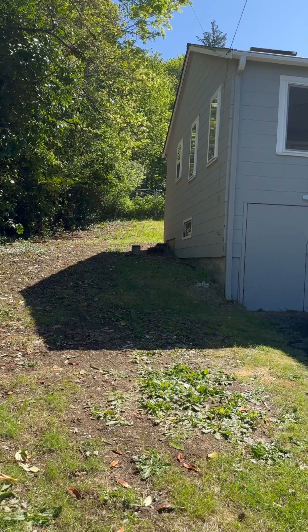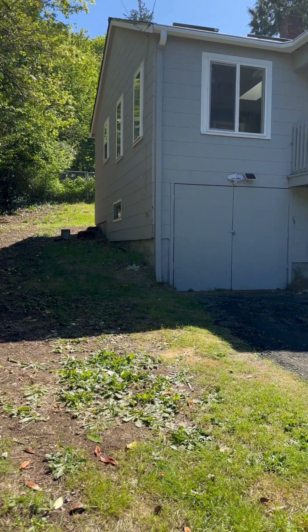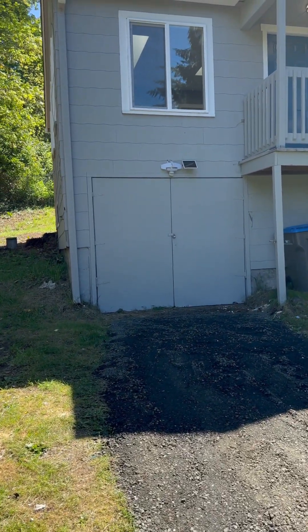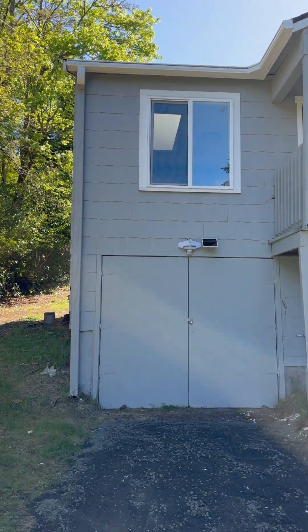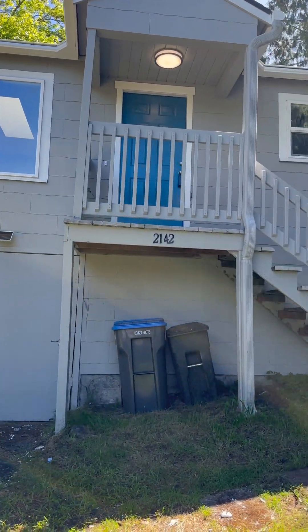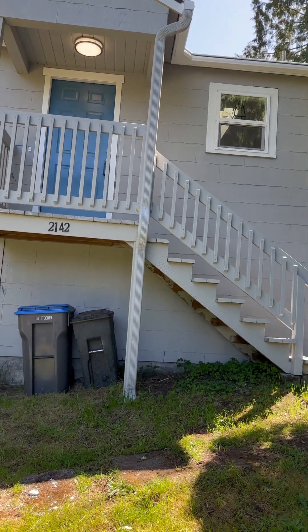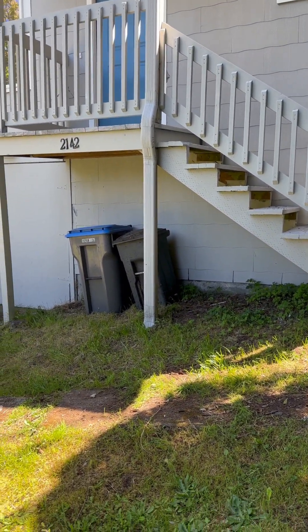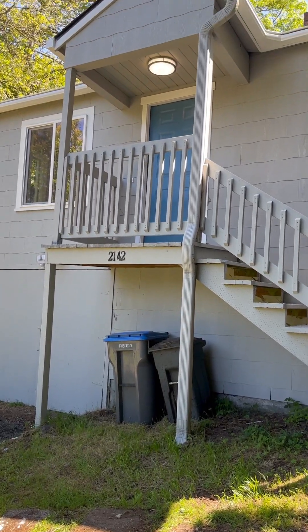All right, this is the side of the house. Looks like we might be able to fit a car in there. Also a little bit older siding. Looks like the gutters are newer.